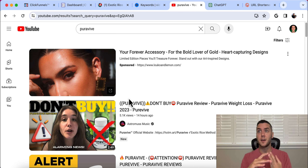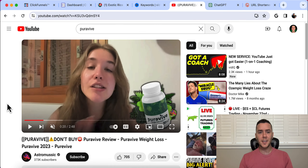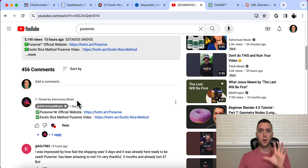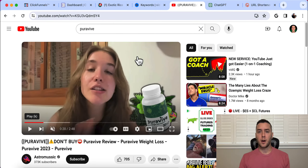We want to create videos around these keywords — mainly PureVive, PureVive Review, PureVive Weight Loss, PureVive Supplement. That's exactly what these videos are, and down in the description they give a call to action for the official site with their affiliate link, same in the pinned comments. Our goal is to find products on ClickBank — it doesn't have to be the top product — and make YouTube videos about it. If you don't want to show your face on camera, that's fine. I'd recommend buying the product, spending $40 or $50 on it, and filming with the camera angle of you holding the product and just talking about it without showing your face.